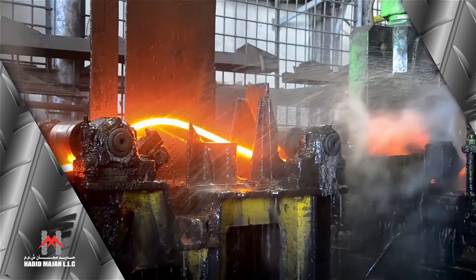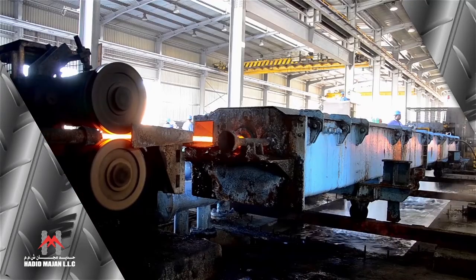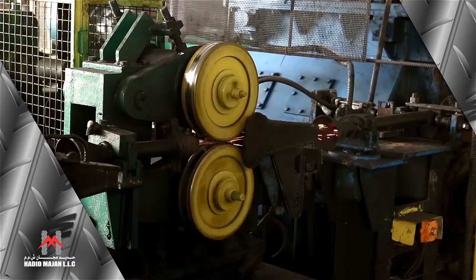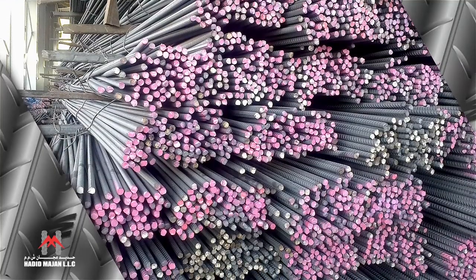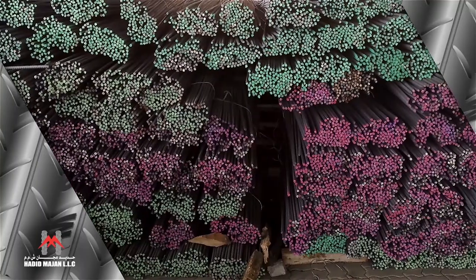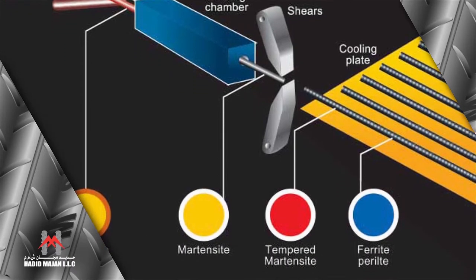As the cold water touches the outer surface of the bar, it is quenched. Still, the inner core of the bar will be hot and hence the vital heat transfer occurs from the core to the surface. This quenching and self-tempering process provides an optimum combination of a strong outer layer having martensite structure and a ductile core having pearlite structure.